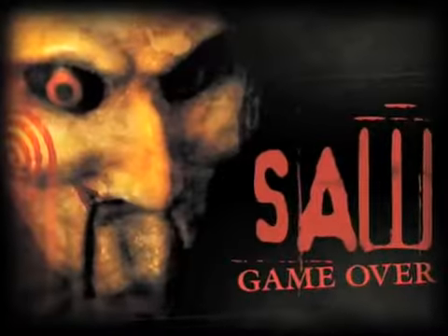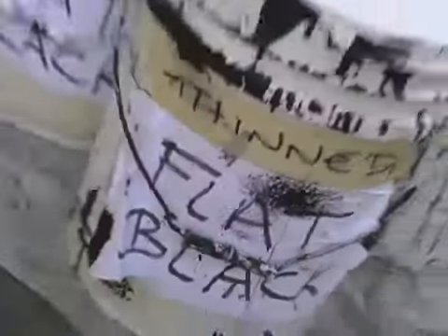So where are we? Right now, I am standing in our latest attraction, Saw: Game Over, and we're in the construction phase. That means we're building the sets, we're scenicking the walls, and we're just about ready to start bringing in the props and dressing.